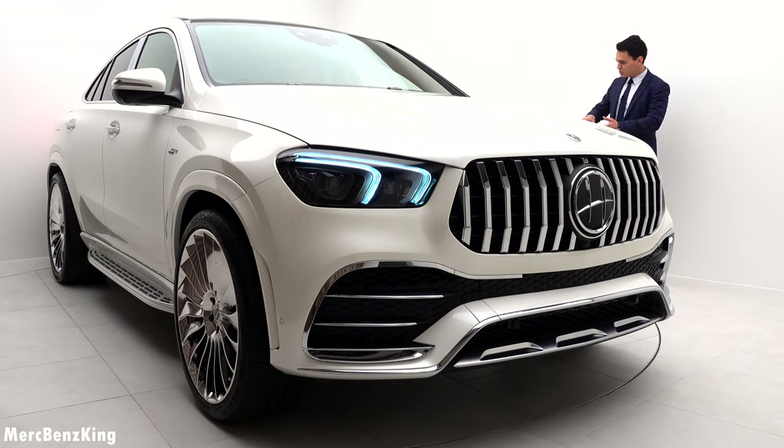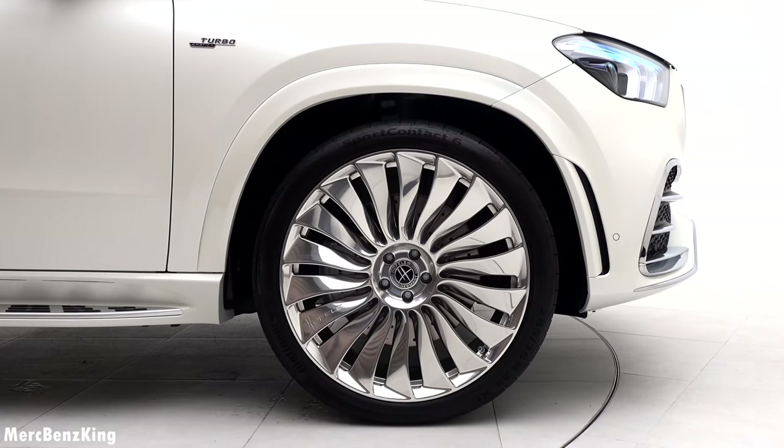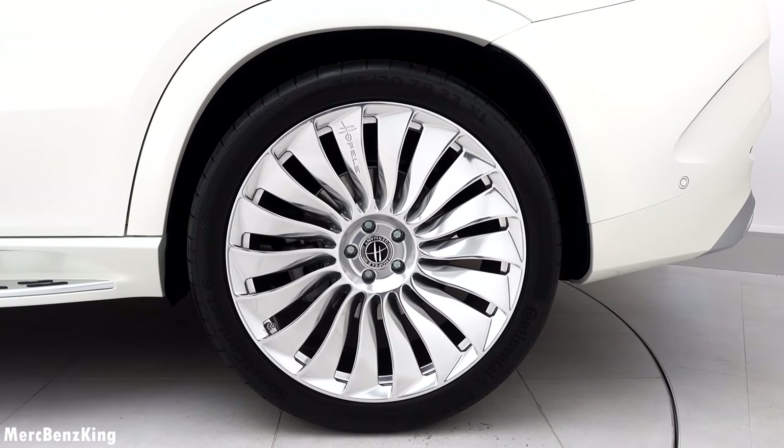Even the side steps underneath are in full exterior body color and it matches beautifully with the 23-inch rims, which have this blade design with the Hovele lettering.